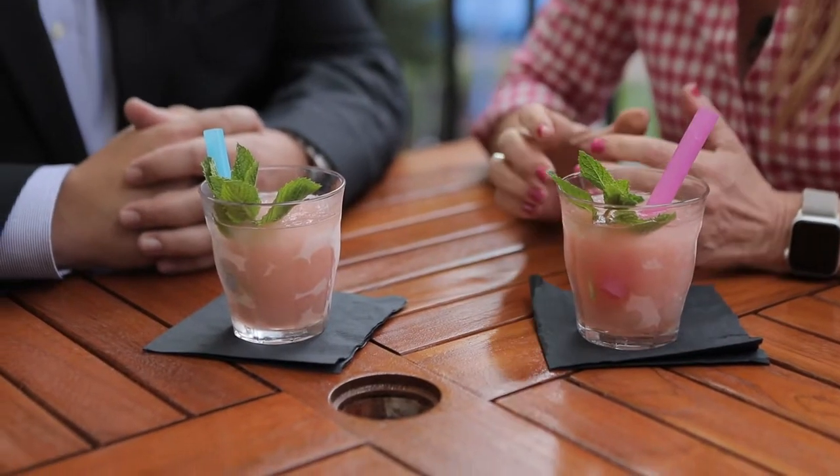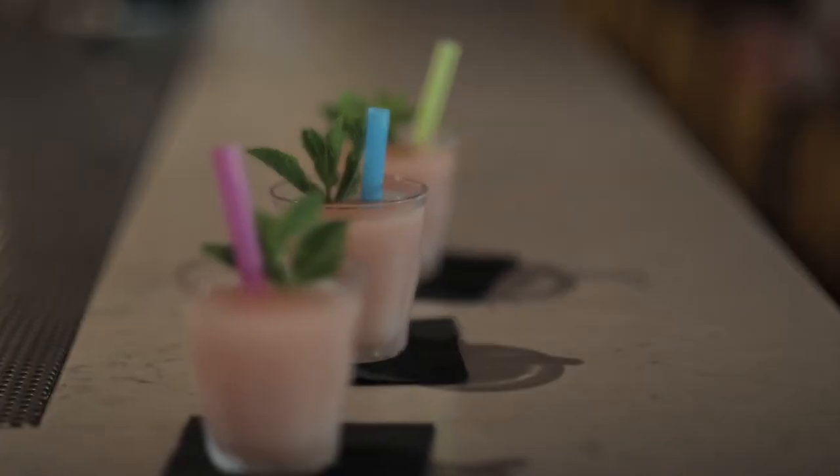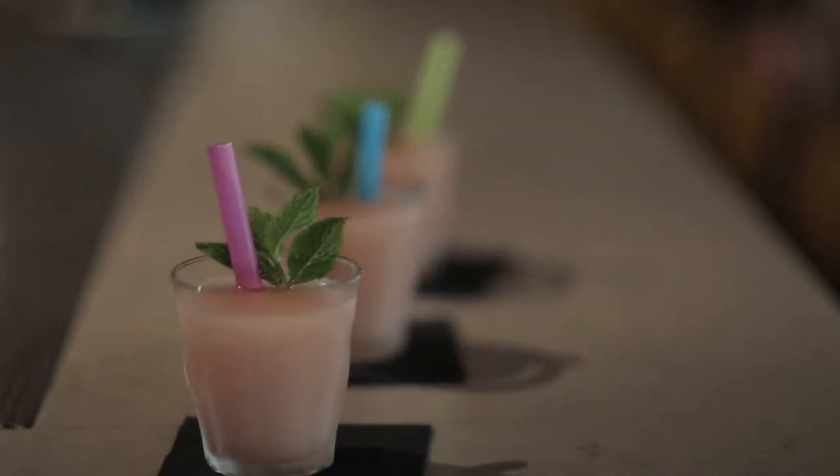We had to add the cranberry just to add the color because Rosé wine is pretty pale — it's a blush. It's actually one of the oldest style wines and great for the summertime. Then you garnish it with beautiful mint, and what's really cool is the aroma you get from it as well.